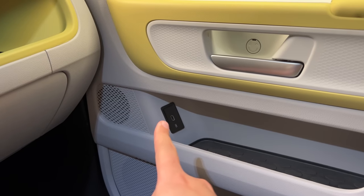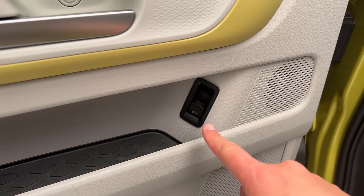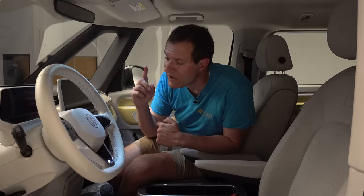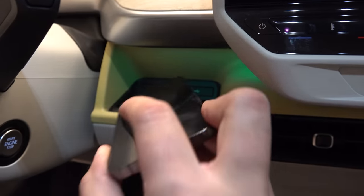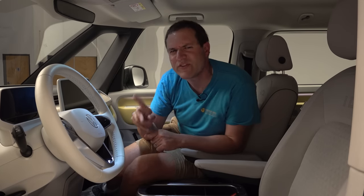One very curious quirk: on the passenger side, you have a USB-C port in the door panel — easy and convenient for charging a device. On the driver side, there's no USB-C port there because instead you have a switch that controls the tailgate. But the driver has easy access to two USB-C ports mounted to the right of the steering wheel, and that compartment also contains a wireless cell phone charger.